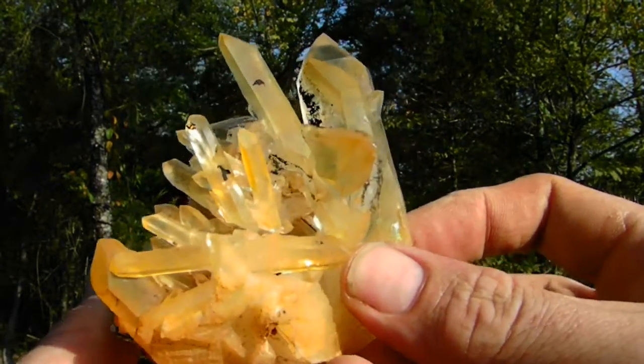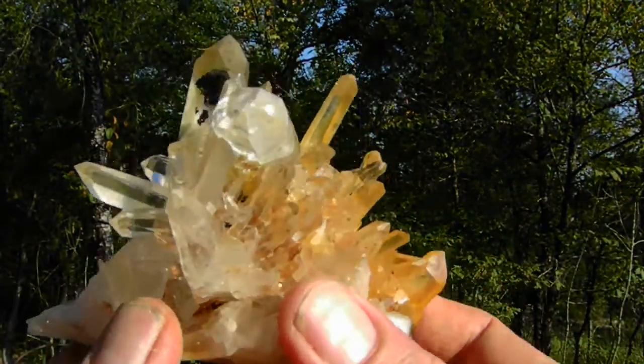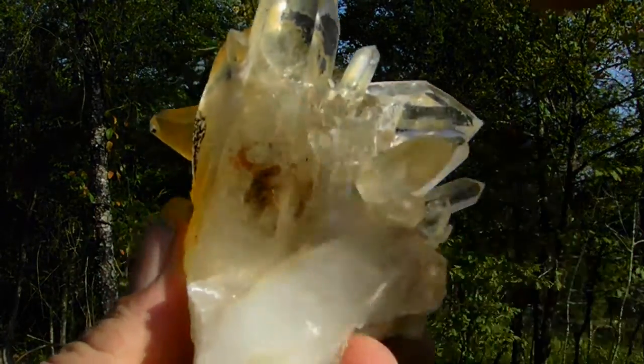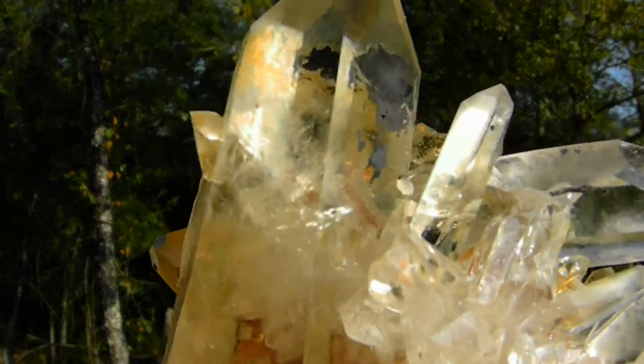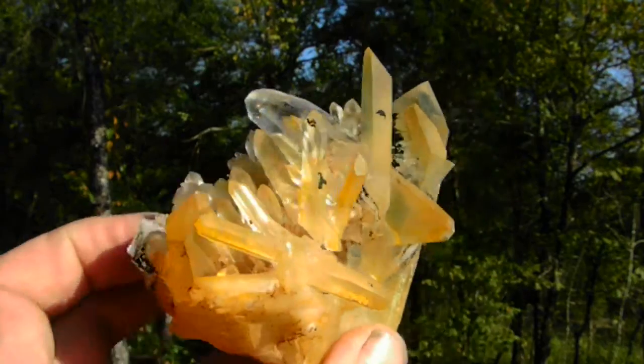It's optical clear with long points. The yellow color is natural iron oxide, fresh out of the crystal pocket. It also has a really nice penetrator crystal right here going through this point. Gorgeous display.